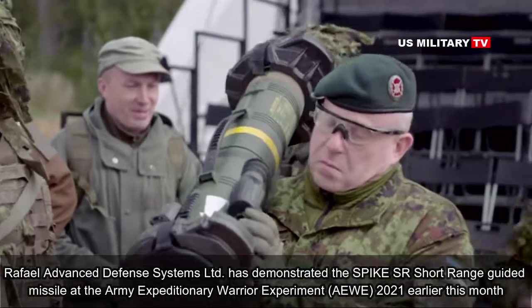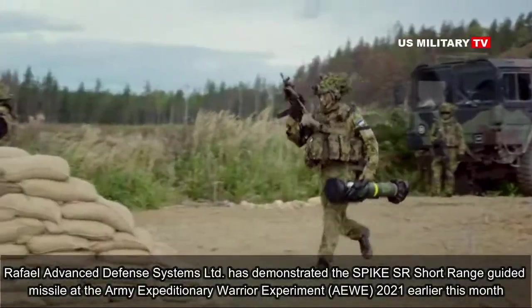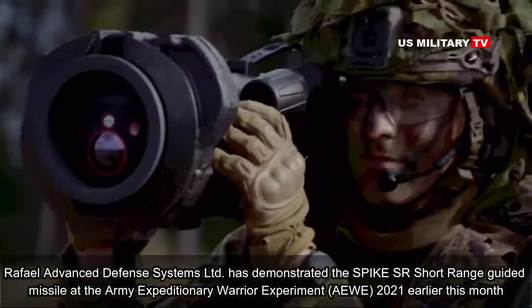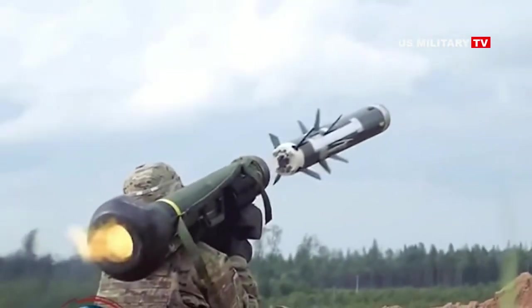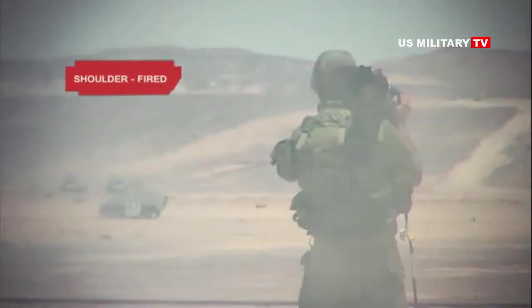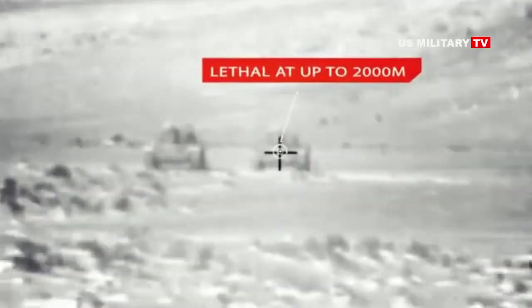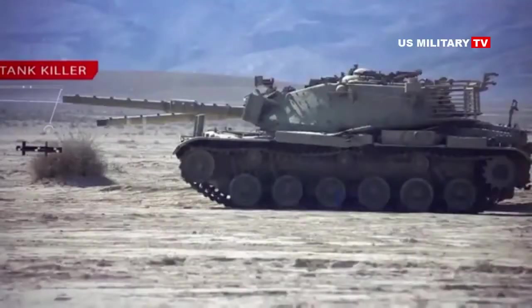Rafael Advanced Defense Systems LTD has demonstrated the Spike SR short-range guided missile at the Army Expeditionary Warrior Experiment 2021 earlier this month. The demonstration assessed Spike SR as a precision munition system for infantry squads, for which portability and simplicity of operation are essential. AWE also assessed the system for its ability to allow close combat formations to dominate the operational environment and handle new threats in a near-peer conflict.